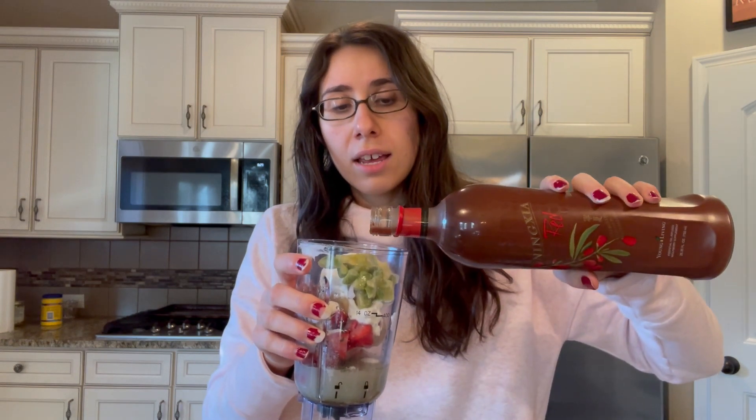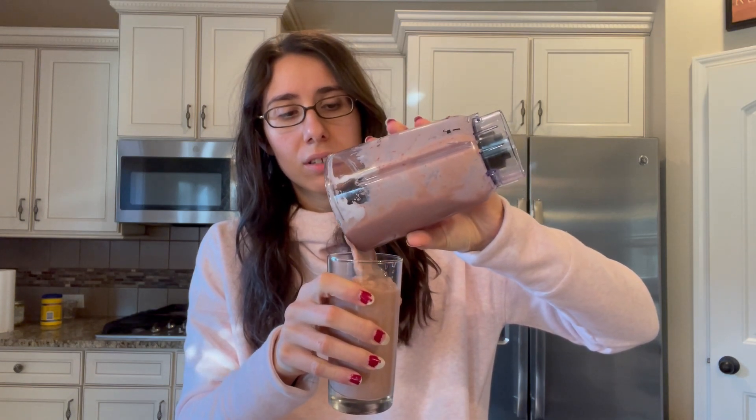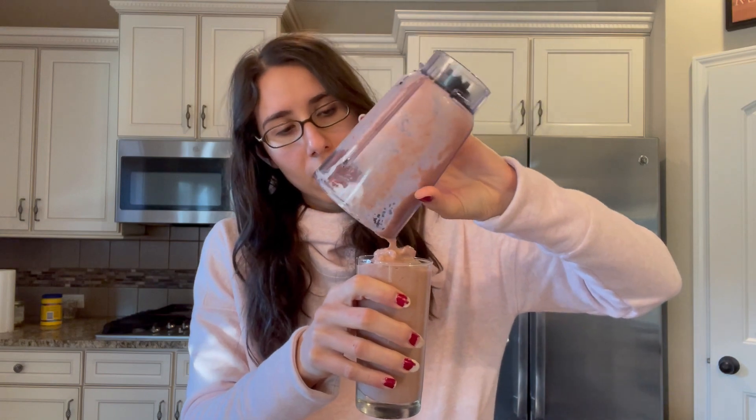With the Ningxia Red I'm going to get so many antioxidants in my smoothie this morning than I would ever probably be able to eat in a day. There are so many antioxidants in here and all you need is one ounce. My smoothie is ready — it's got this really pretty pink color and I like my smoothies very thick so I don't add a lot of liquid. I usually just eat it with a spoon. That's really good. I'll see you guys later for lunch.